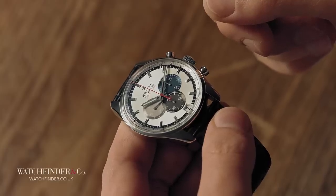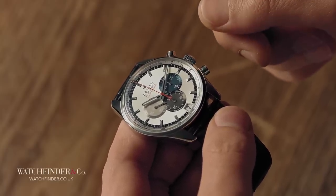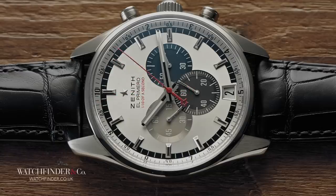So Vermeaux hid it all — the plans, the tooling, the parts, everything — in the factory attic. Three years later, the company was under Swiss ownership once more, replete with a supply of unassembled El Primeros ready to go, thanks to Vermeaux's quick thinking.